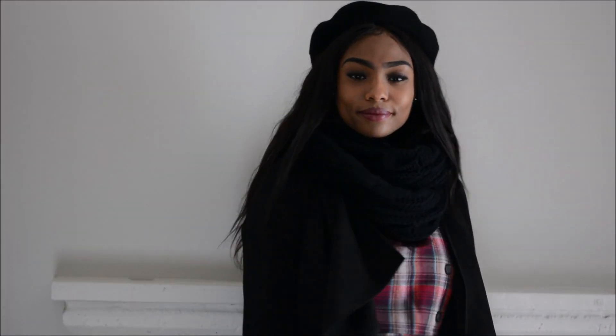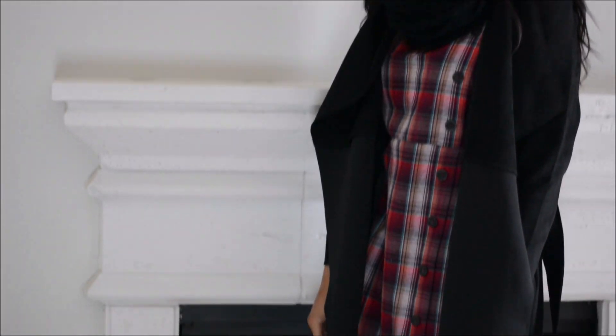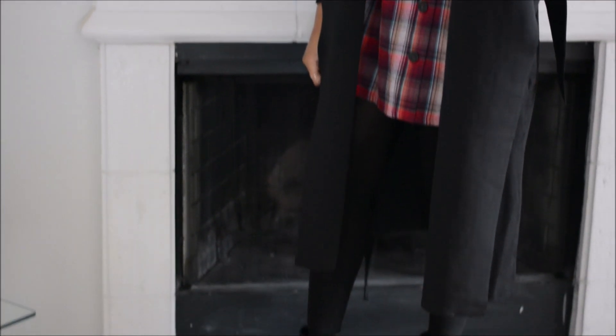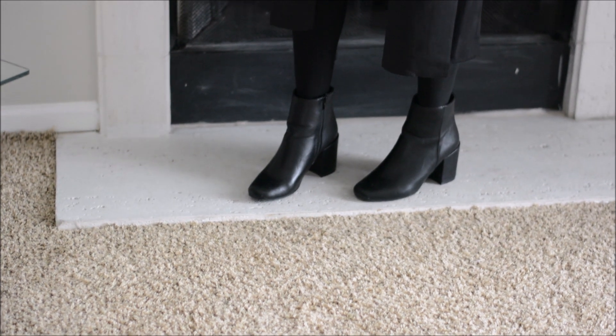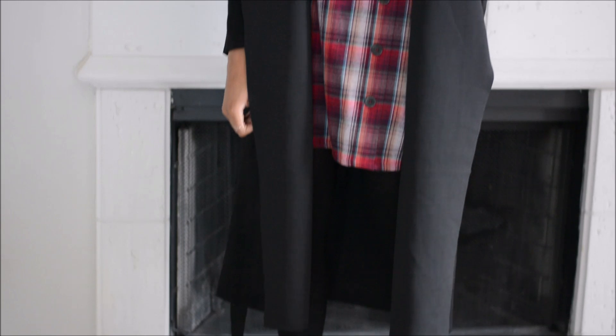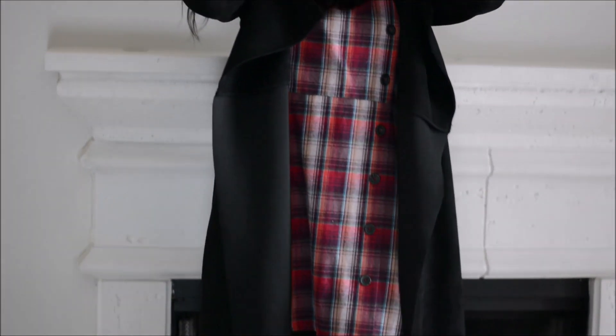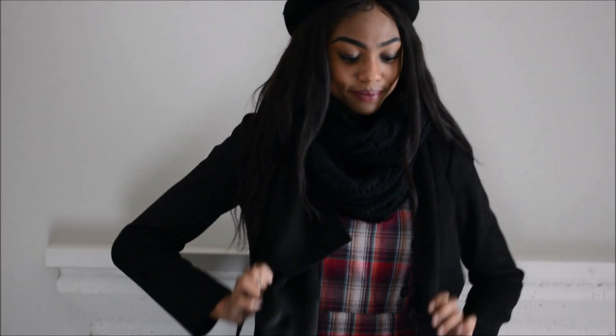If a scarf is just not going to do it for the wintertime, then add a trench coat. I love trench coats, especially this one because it's very lightweight and it doesn't take away from the look of the outfit — it makes it look a little classier and girly without taking away from the dress or the beret. A thicker, chunkier coat would take away from the look. And if you don't want to keep the trench coat on all day, just take it off and you'll still have a super cute outfit underneath.